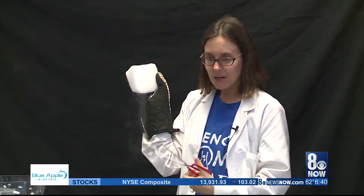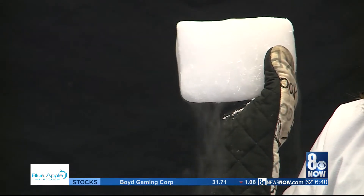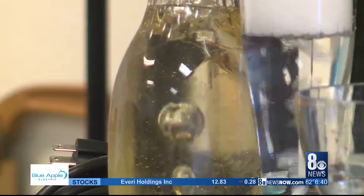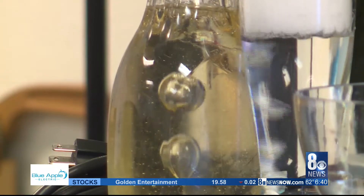She visits schools all over the valley, bringing her love of science to satiate kids' innate curiosity. And look how much larger that bubble is than the solid CO2. This feeds my soul. This is a job I love.